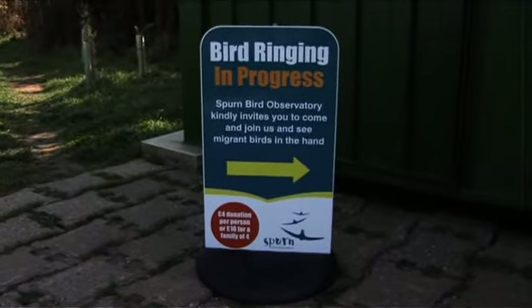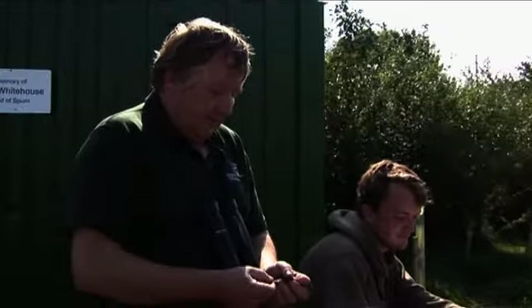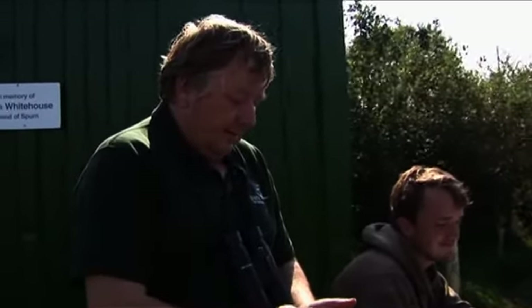So Nathan, can you tell me what's going on here? This is bird ringing. The observatory's main process is to ring birds to monitor the migration. This is Paul — he's a warden, he'll explain what he's doing now.